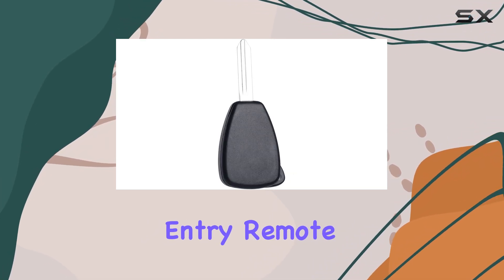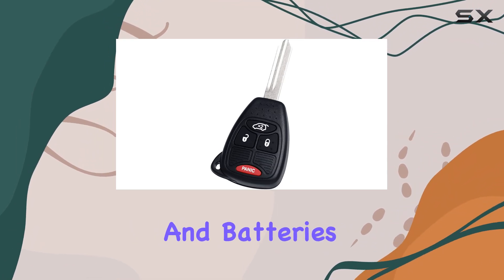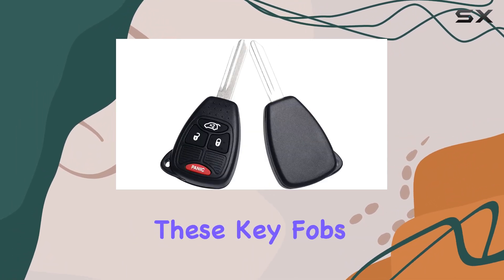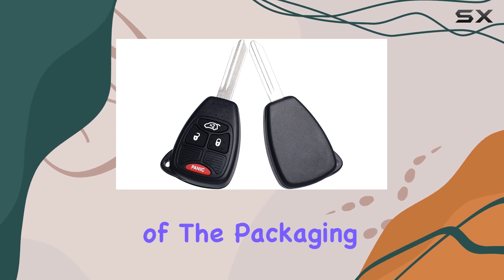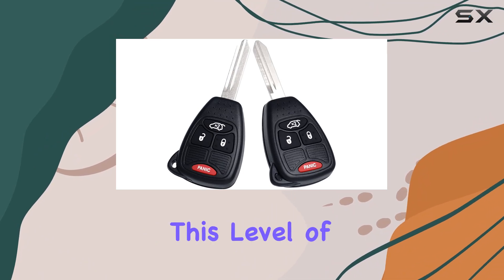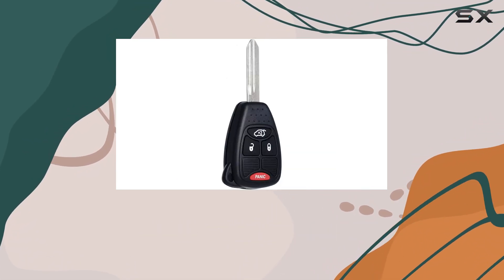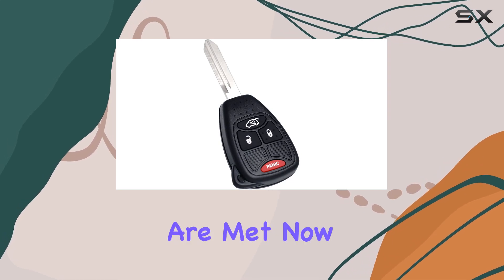You get two keyless entry remote control key fobs, which include the necessary electronics and batteries. It's a relief to know that these key fobs are ready to use right out of the packaging, as they are pre-tested to ensure their quality and functionality. This means you can immediately integrate them with your vehicle, assuming all programming requirements are met.